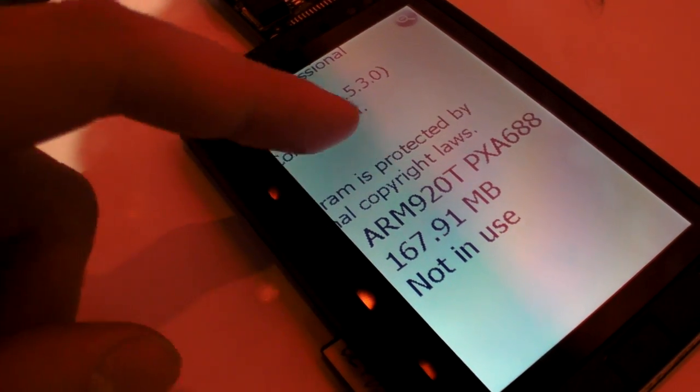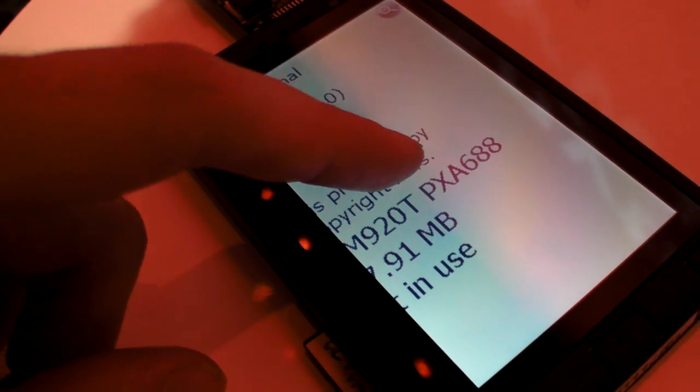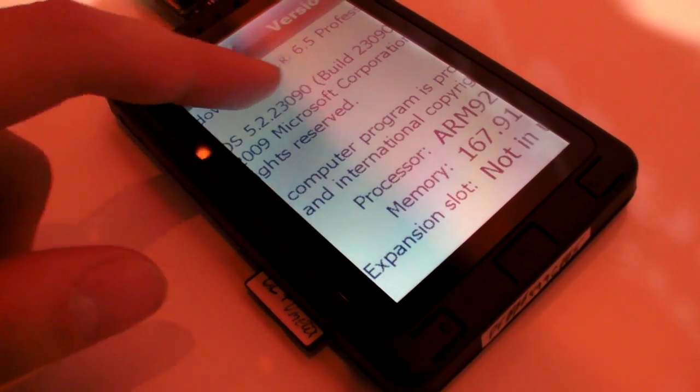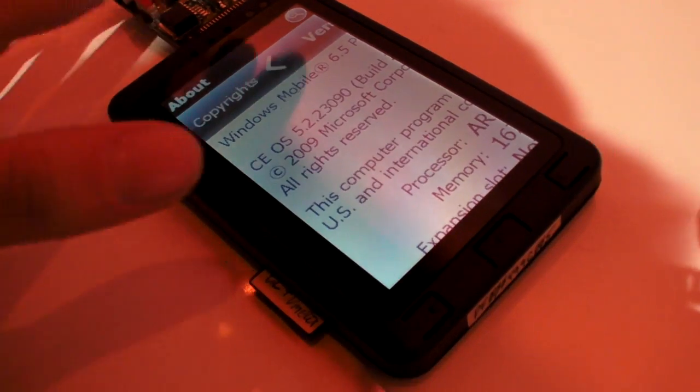It says PXA688 — that was an internal name for the Armada 610. It's okay to film that.